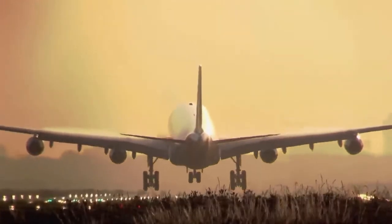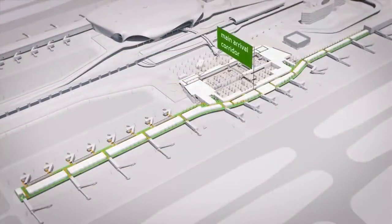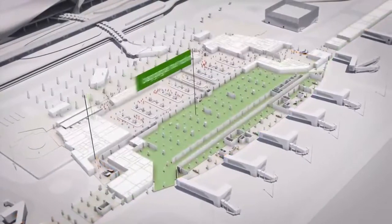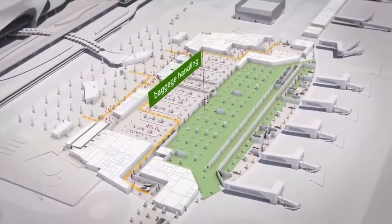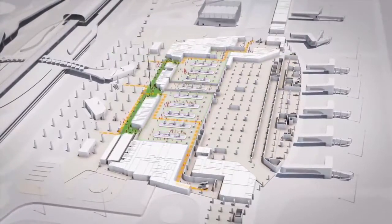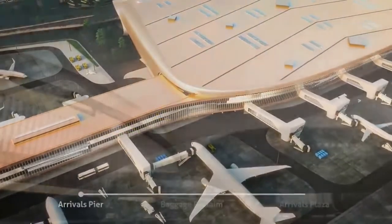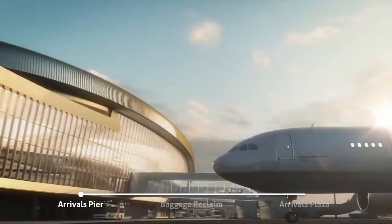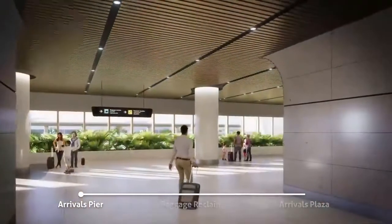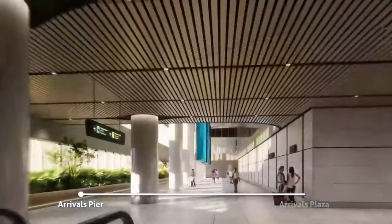Incoming travellers are welcomed to an equally simple and intuitive arrivals experience, processed in a pleasant and stress-free environment. Passengers are smoothly guided from their gate to the terminal forecourt. On arrival, they begin their journey into the world with a thrilling and unforgettable experience, and those visiting receive a wonderful welcome to the magical city of Navi Mumbai.